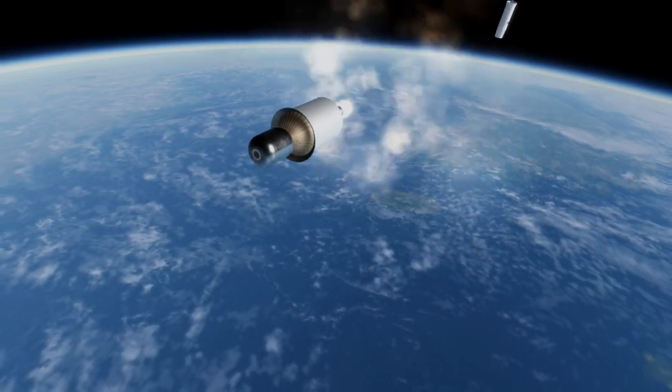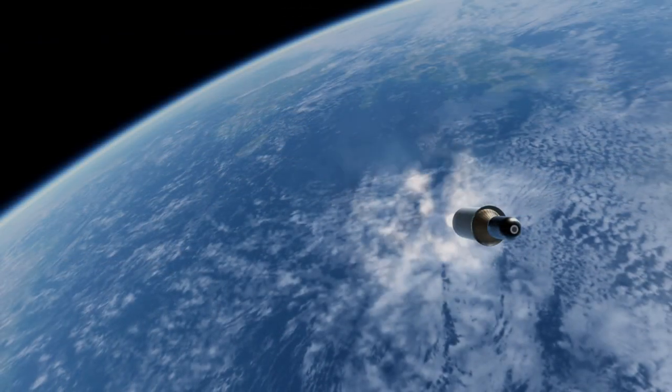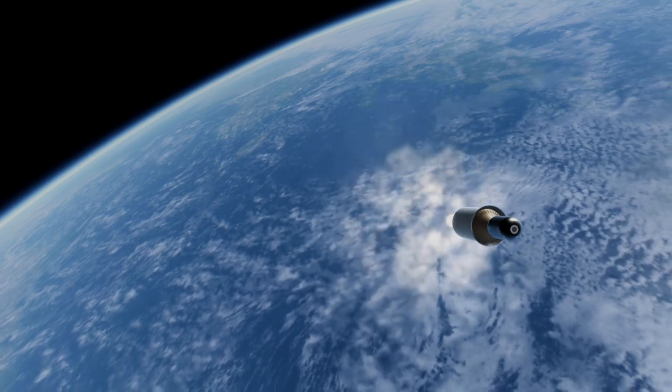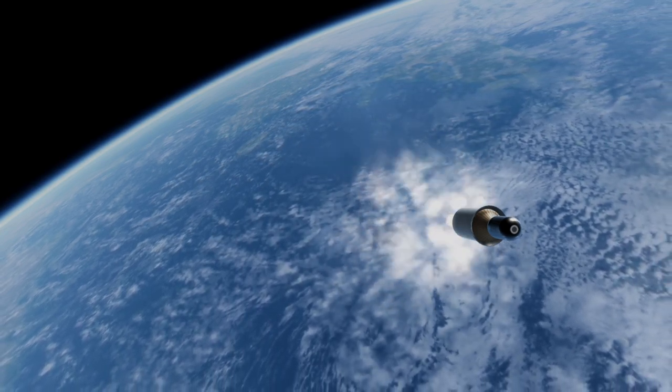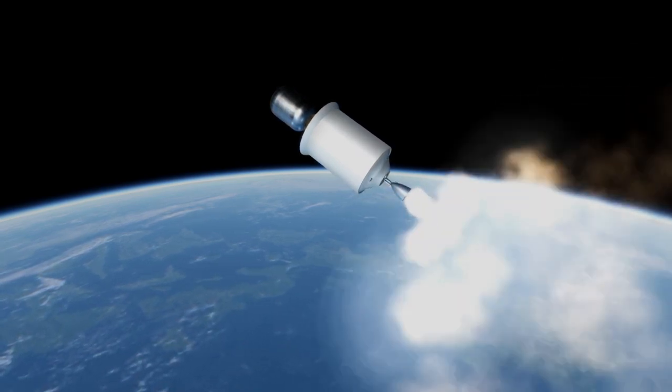All rocket engines on the launcher have been developed in South Korea, and the first launch is still expected to take place in 2021, though that was also what was said when a video about the rocket was made four years ago, so it may have understandably slipped somewhat given intervening events.